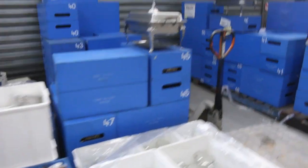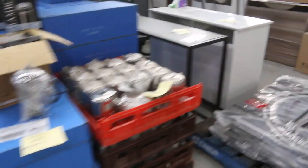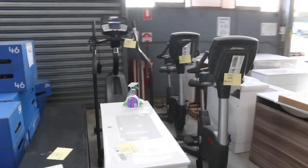Some plantation shutters — really nice looking plantation shutters. Some gym equipment as well: I can see a stair master and also a couple of exercise bikes there, there to clear. Some catering ovens as well — nice looking units.